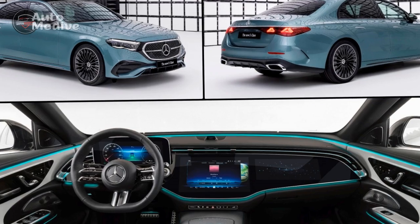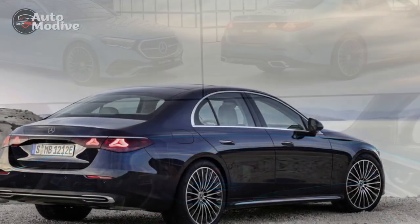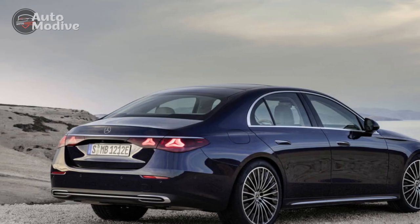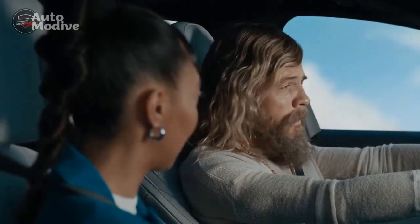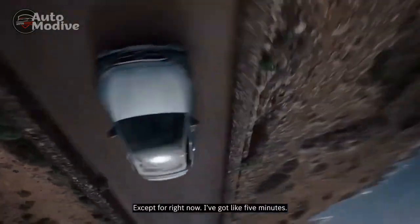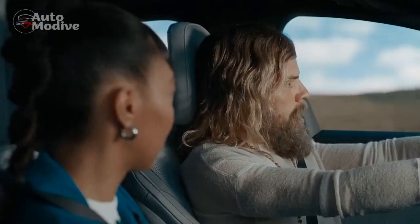On winding roads, the E450 4Matic demonstrates its dynamic capabilities, with precise steering and minimal body roll. The suspension strikes a fine balance between comfort and responsiveness, effortlessly soaking up imperfections in the road while maintaining a stable and composed ride.